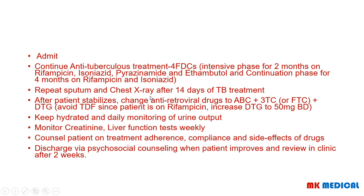After the patient stabilizes, change the antiretroviral drugs to an abacavir-based regimen, because we want to avoid tenofovir disoproxil fumarate preparations in patients on rifampicin. Also increase dolutegravir to 50 milligrams twice a day. The new regimen will be abacavir, lamivudine, and dolutegravir. Keep the patient hydrated, monitor urine output daily, monitor creatinine and liver function tests weekly, counsel the patient on adherence, compliance, and drug side effects, then discharge with psychosocial counseling and review in clinic after two weeks. Patient education on compliance is very important in this case.